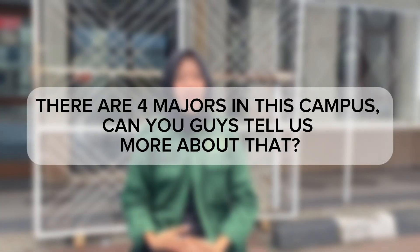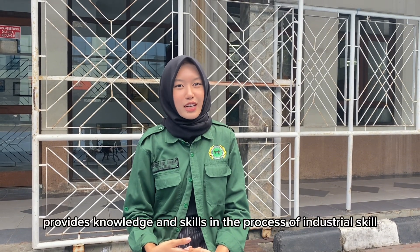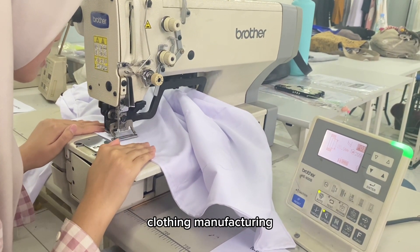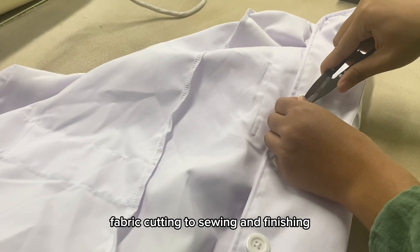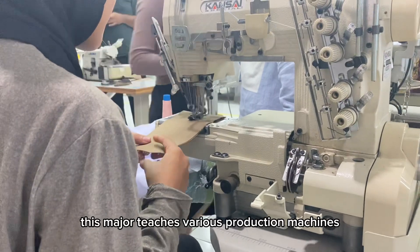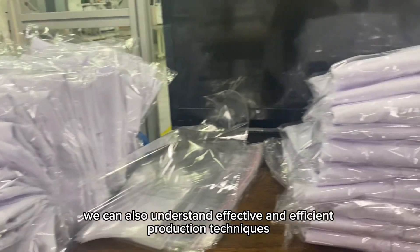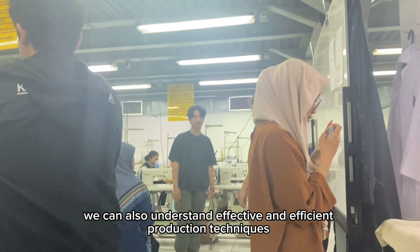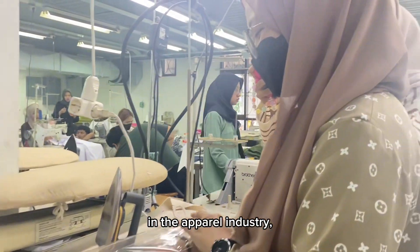There are four majors in this campus. The Garment Production major provides knowledge and skills in the process of industrial clothing manufacturing, from design drafting, fabricating, to sewing and finishing. This major teaches various production machines commonly used in the contemporary apparel industry. We can also understand effective and efficient production techniques so that we can increase the capacity and quality of output in the apparel industry.